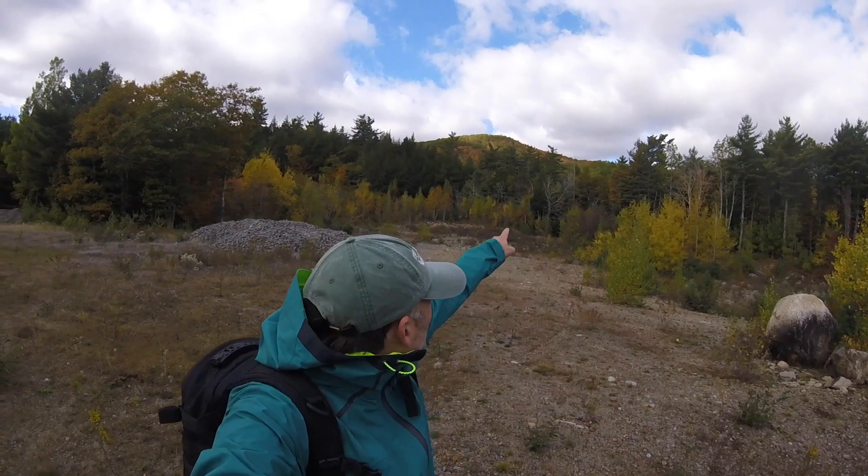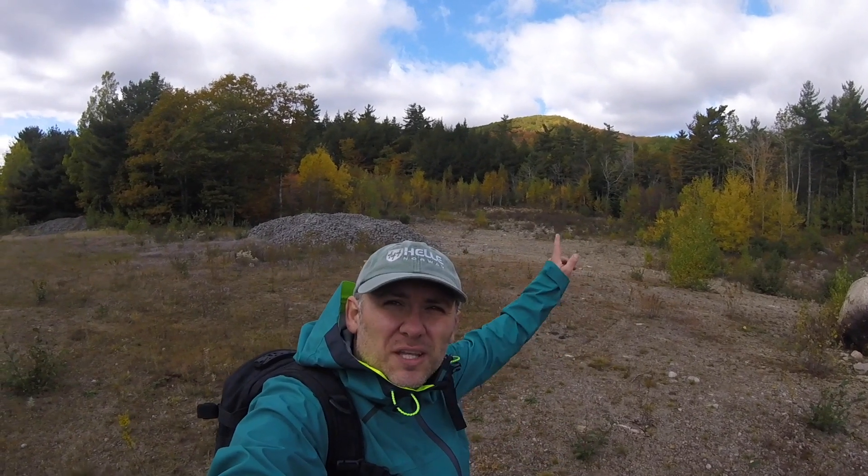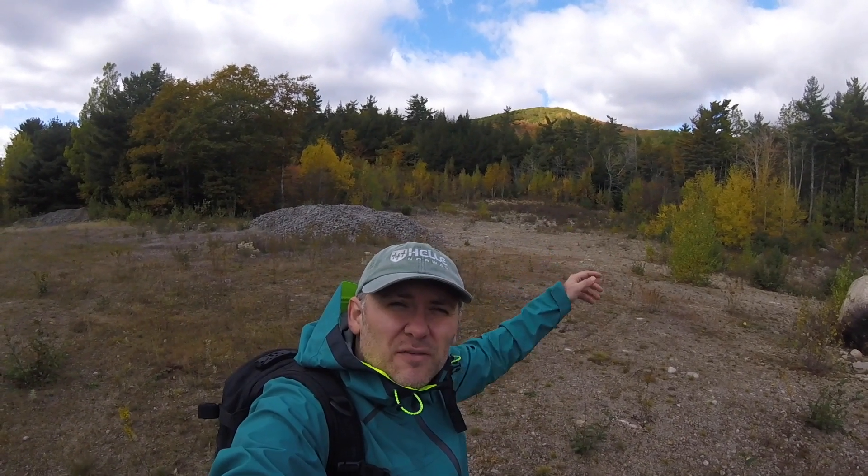It's almost mid-October and peak color change is fully out. I'm going to hike up Moses Mountain — it'll take about an hour — and once we hit the summit, about 500 meters above sea level, I'm going to show you some incredible fall color change views. Stick around, we'll hit up the mountain, check out the views, and celebrate with a beer and cigar.